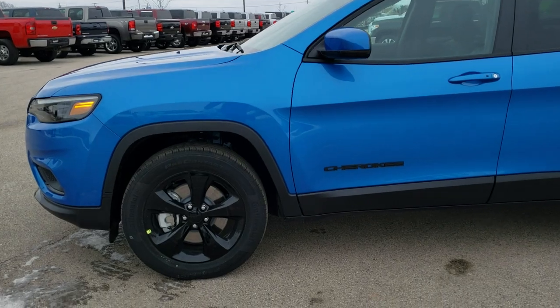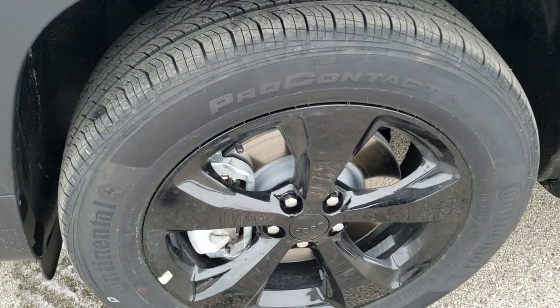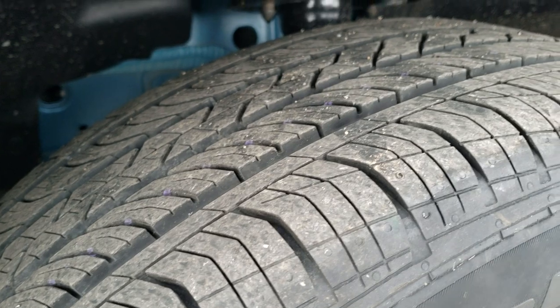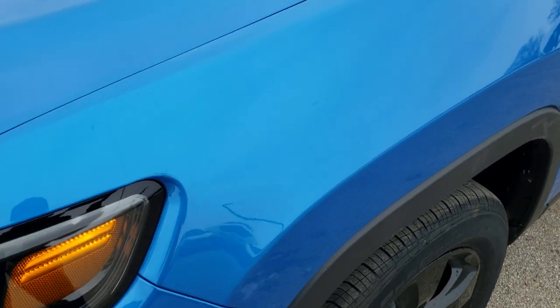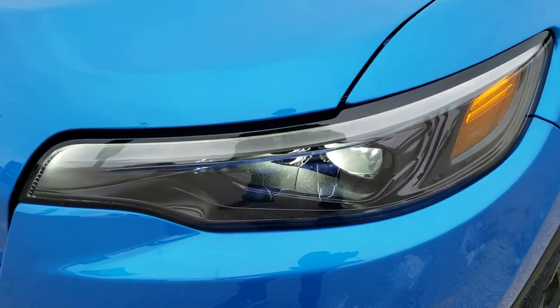As we get up close here, you'll notice it has the 18-inch gloss black rims — that's part of the Altitude package — and it comes with the Continental Pro Contact 225/60 R18 tires. They have a highway tread pattern on them. Four-wheel disc brakes on all the Cherokees. Hydro Blue has a lot of metal flake in it. It's not very sunny out today so you won't see the metal flake, but it's a really good-looking color in the sun.